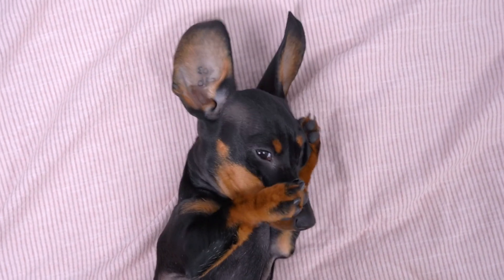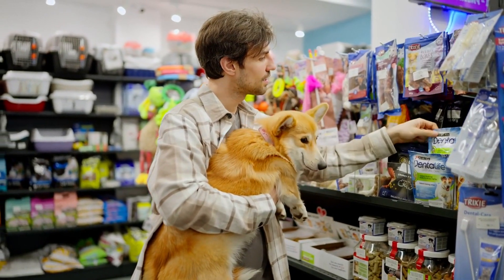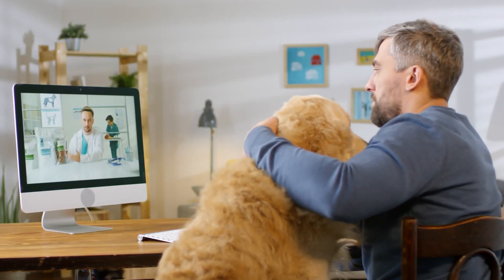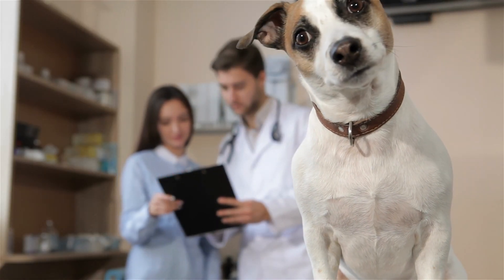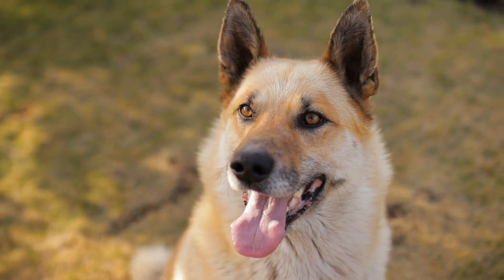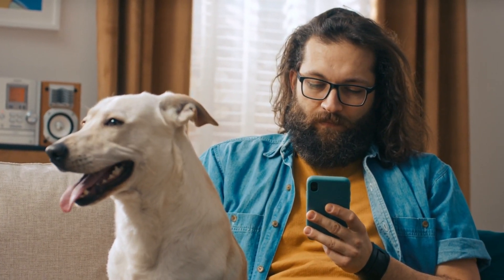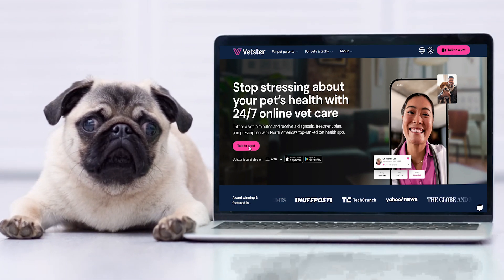You can treat worms at home, but it's important to get advice from a vet to ensure your dog gets the right care. Many over-the-counter dewormers are safe, but not all of them treat every type of worm. A veterinarian can recommend the right dewormer and dosage based on the specific type of worm your dog has. Broad-spectrum dewormers are effective for most worms, but tapeworms require flea control since they're often spread through infected fleas. If you're not sure what type of worm your dog has, a vet consultation is crucial for choosing the right treatment. Virtual vet appointments are a convenient way to get quick advice on deworming, parasite control, and how to send in fecal samples.